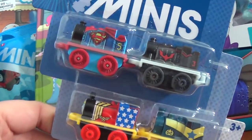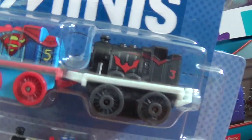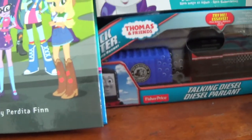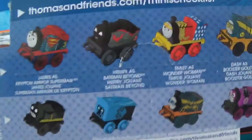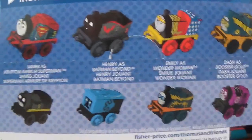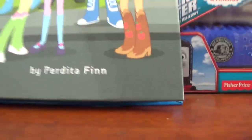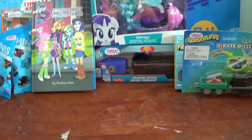It's a DC Super Friends 4-pack with Krypton Armor James, Henry as Batman Beyond, Emily as Wonder Woman, and Dash as Booster Gold. That was the only one left at Canadian Tire, so I got it. So that's all the new items I picked up within the first two weeks of 2018.